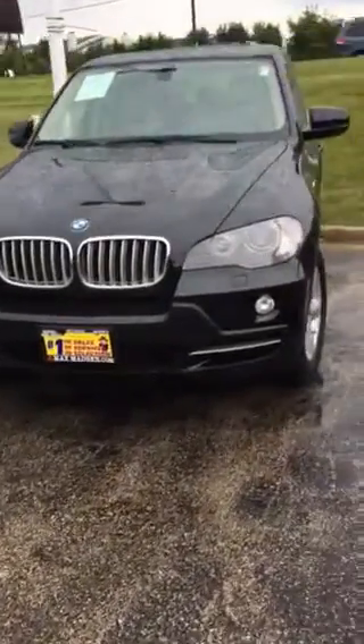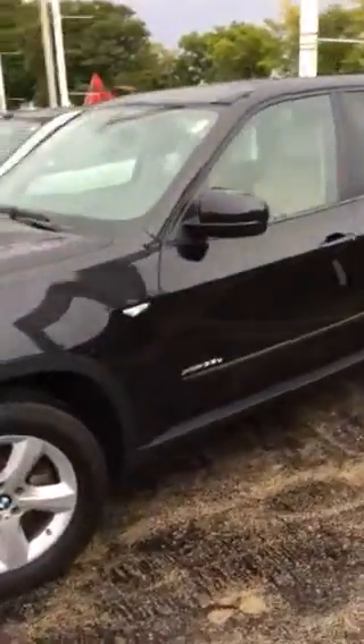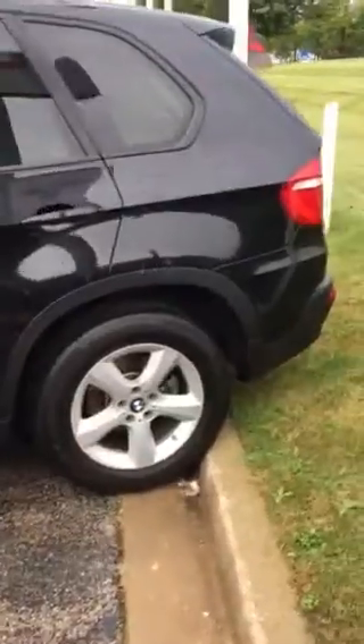Good afternoon, this is Jimmy with Max Madsen's Aurora Mitsubishi. I want to make you just a quick little walk-around video to give you an idea of the overall condition of our 2010 BMW X5. As you can see, there are no big dings, no big scratches.